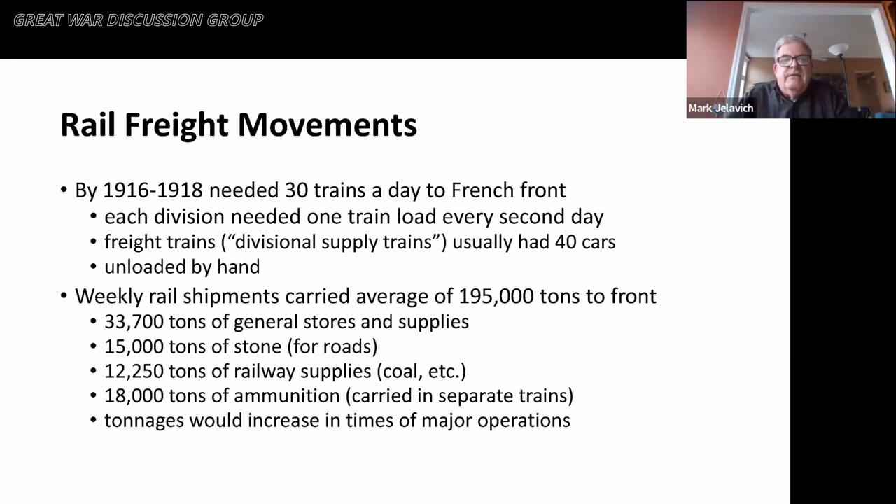In terms of rail freight movements to supply the front, you needed about 30 trains a day going to the French front, with each division needing one train load every second day at minimum. Freight trains — sometimes called divisional supply trains — usually had 40 cars, mostly unloaded by hand. Weekly rail shipments averaged about 195,000 tons of freight to the front: about 34,000 tons of general stores, 15,000 tons of stone for roads, 12,000 tons of railway supplies principally coal, and 18,000 tons of ammunition carried in separate trains for obvious reasons. During major operations, those tonnages obviously increased.